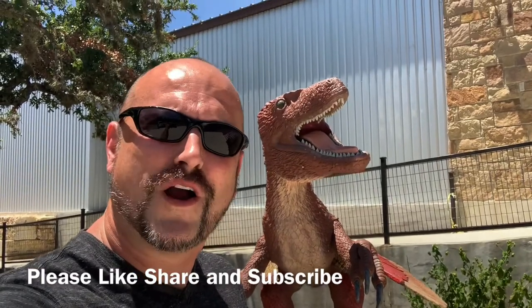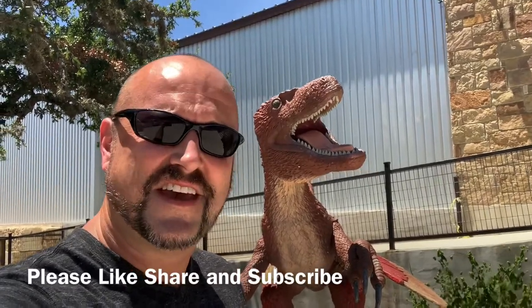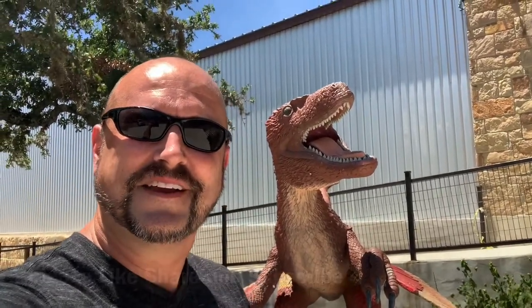Hopefully you enjoyed this walk around. Make sure you like, love, and subscribe to our YouTube channel. That's Inside Texas with yours truly, KD the Comic. Take care, guys.